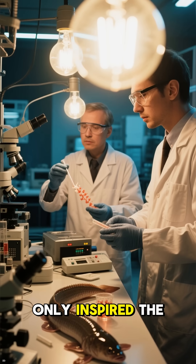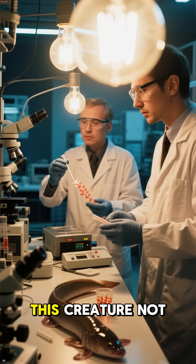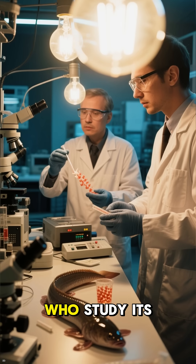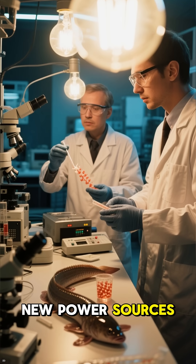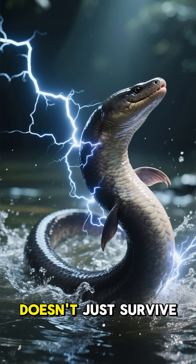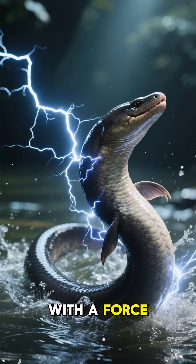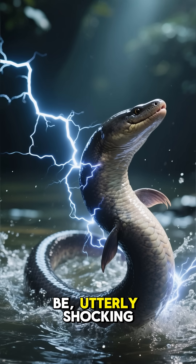This creature not only inspired the invention of the battery, but continues to inspire scientists today. We study its cells to design new power sources for medical implants. The electric eel doesn't just survive in its environment — it dominates it with a force that is, and always will be, utterly shocking.